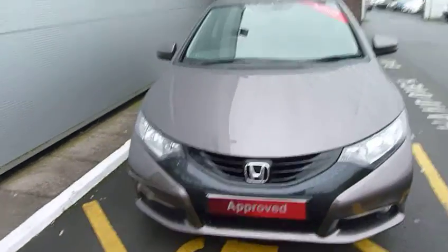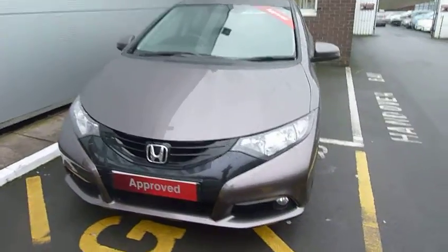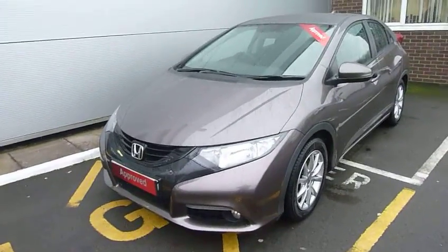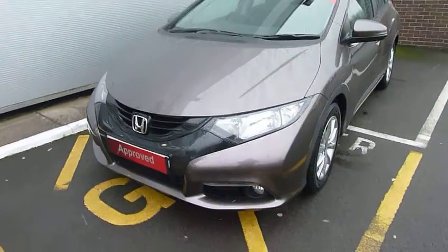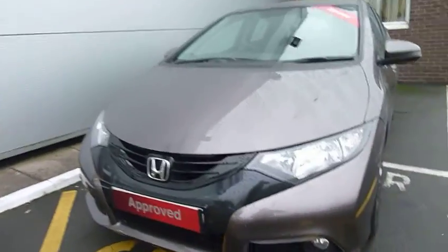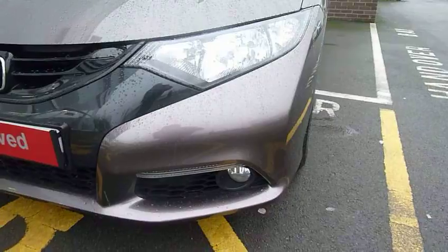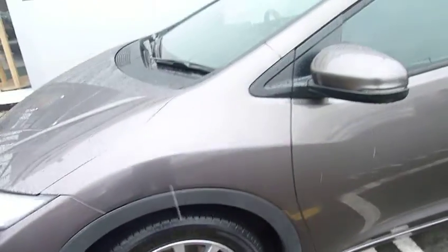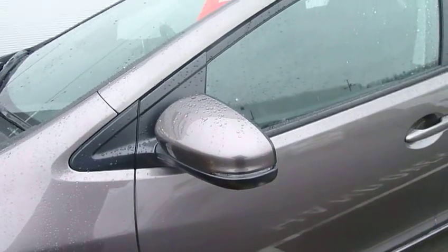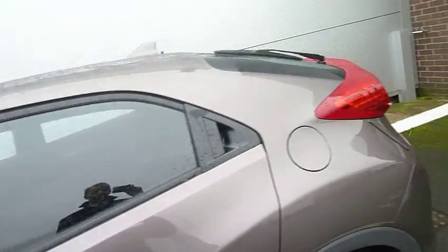Good morning and welcome to the JT Hughes Honda website. My name is Harvey and today I have for you a latest generation Civic — a very sought-after car, the 2.2 diesel ES, middle of the range. As you can see it's got daytime running lights, front driving lights, multi-spoke alloy wheels, disc brakes all round, good-sized door mirrors with high visibility side indicators. This one is a five-door finished in Urban Titanium Metallic with black cloth interior trim and a six-speed manual box.